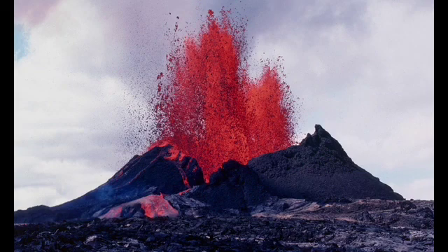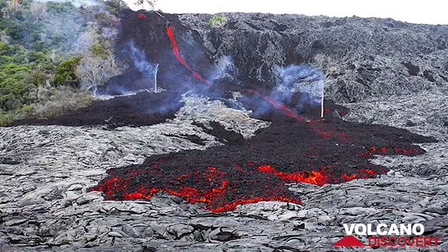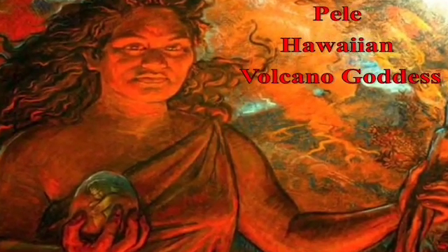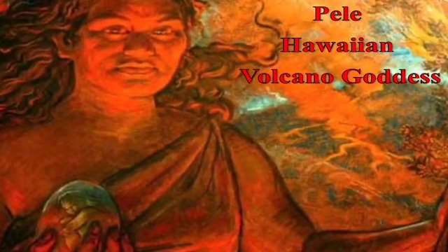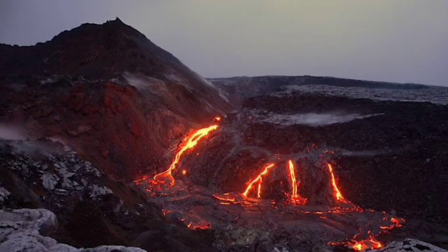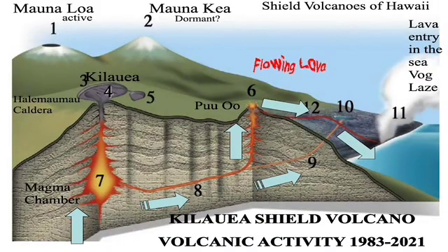Perhaps the most interesting volcano on the island is Kilauea. Kilauea is the youngest volcano above sea level in Hawaii, and 95 percent of its landscape is less than 1,500 years old. Traditionally, Kilauea is the home of Pele, the Hawaiian goddess of volcanoes and fire. Kilauea is one of the most active volcanoes on Earth and has erupted more than 60 times in the last century. The lava flow has been almost continuous since 1983.